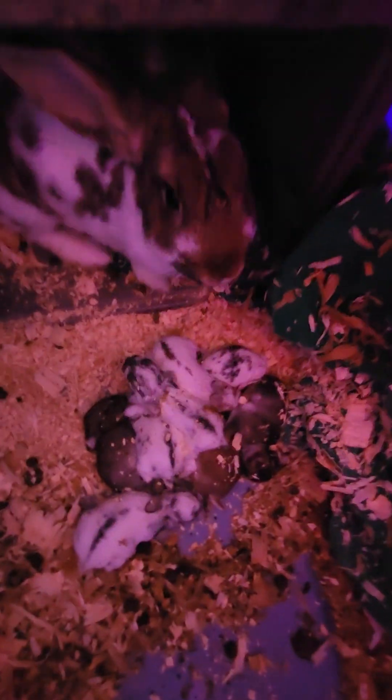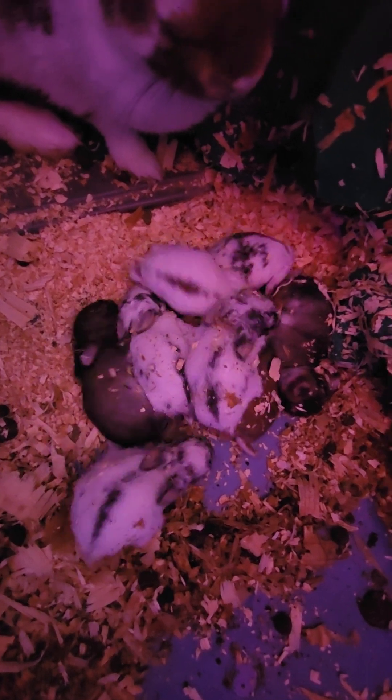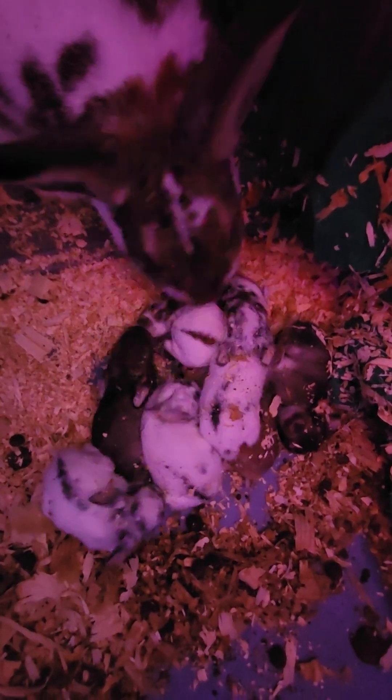Hi, Mommy. Hi, babies. There's the newest babies born on St. Patrick's Day. There's Mama. She's a good Mama.